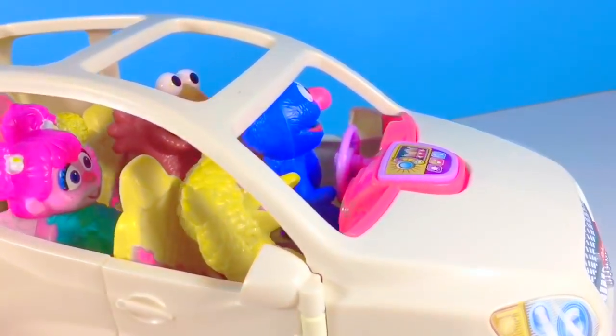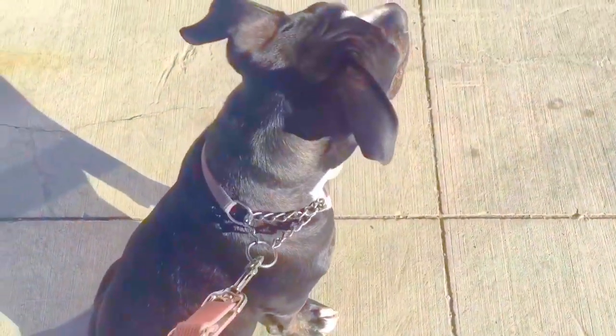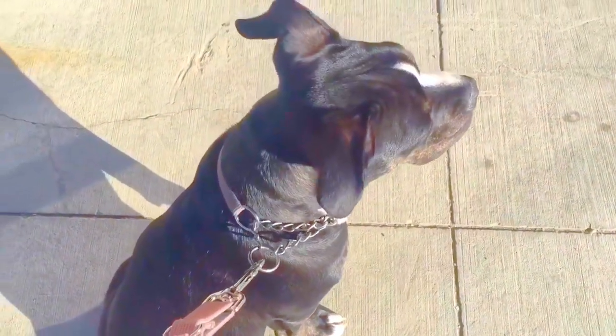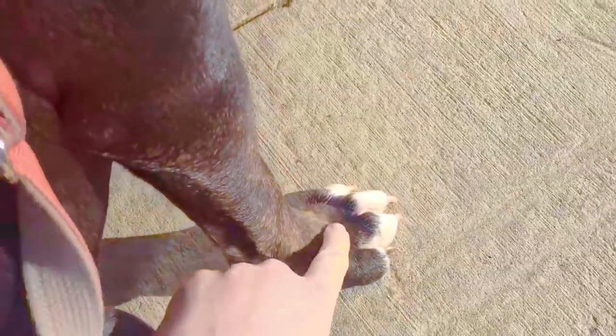We have a new friend for everyone to meet. Big Bird's giving us a clue. There's an orange D. We're going to spell out a word so that you can know what our friend is. O, and the last letter is a G. What does that spell? Our new friend is a dog!